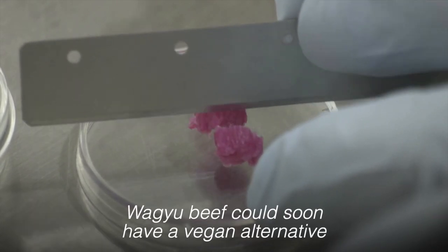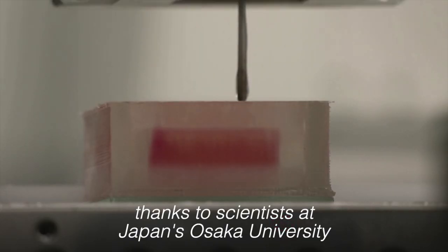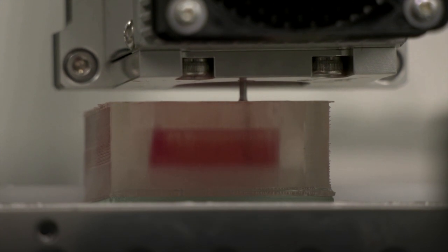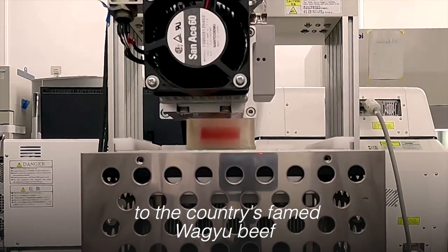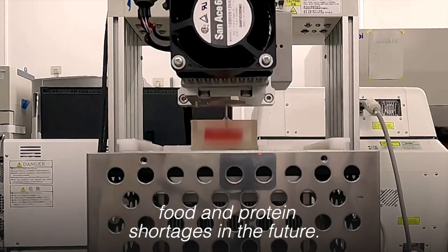Wagyu beef could soon have a vegan alternative, thanks to scientists at Japan's Osaka University who have been 3D printing this lab-grown meat. They hope it could be a more sustainable alternative to the country's famed Wagyu beef and say the move could help address food and protein shortages in the future.